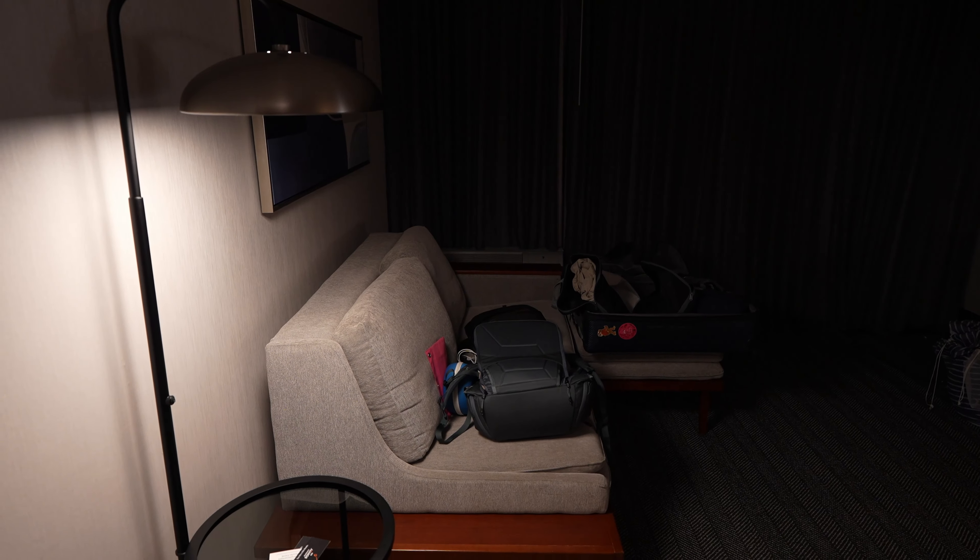One thing I will say about this room is it's super dark. Over in this corner by the far door — which you can open up to connect rooms — there's not a single light over there. Not one. It is so unbelievably dark.